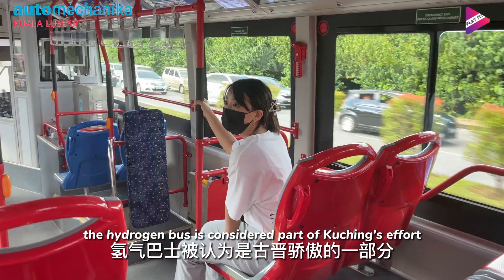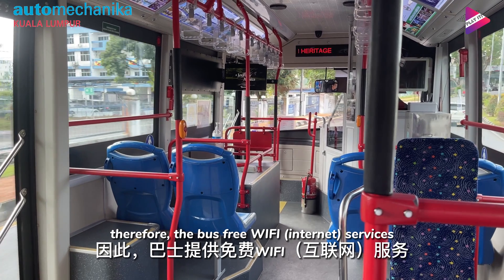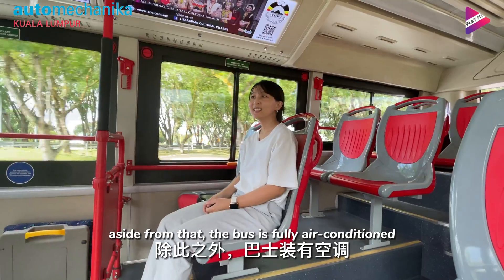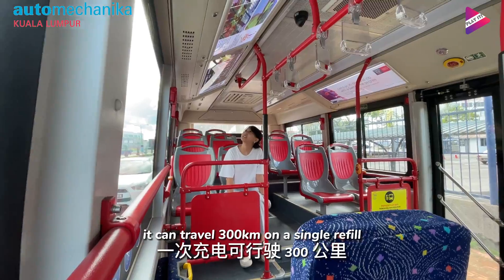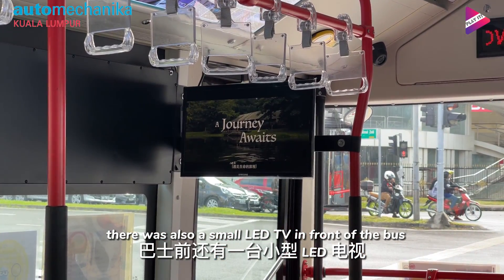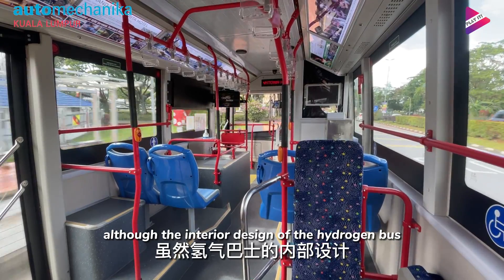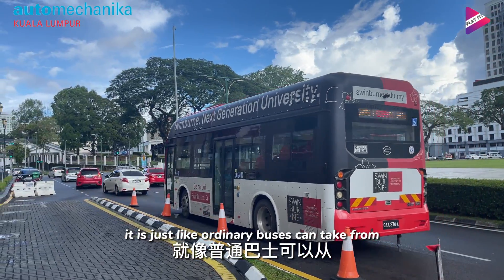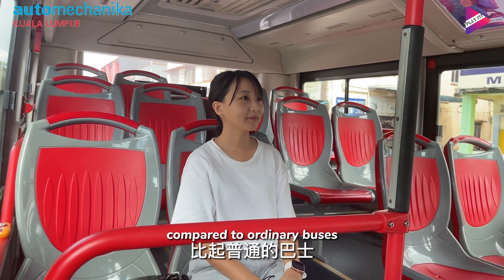The hydrogen bus is considered part of Kuching's efforts to modernise public transportation. The bus offers free Wi-Fi services and GPS tracking via the H2 Sarawak app. It is also fully air-conditioned and has special seats for the elderly and disabled. It can travel 300km on a single refuel. There is also a small LED TV in front of the bus with an LED display. Although the interior is not particularly special, the ride experience is more quiet compared to ordinary buses.